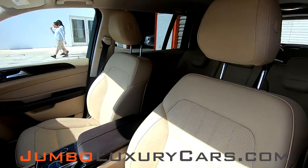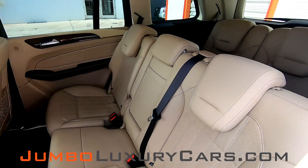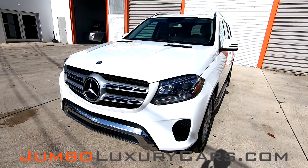Our goal here at Jumbo Luxury Cars is to make sure we have a transparent buying process. I will show you any damages, scratches, or anything else you should know about this vehicle. First, let's check out the exterior.